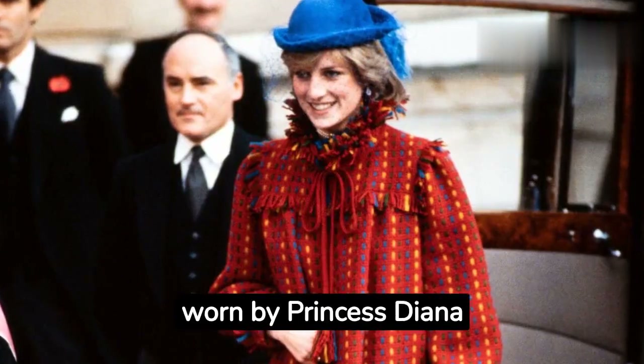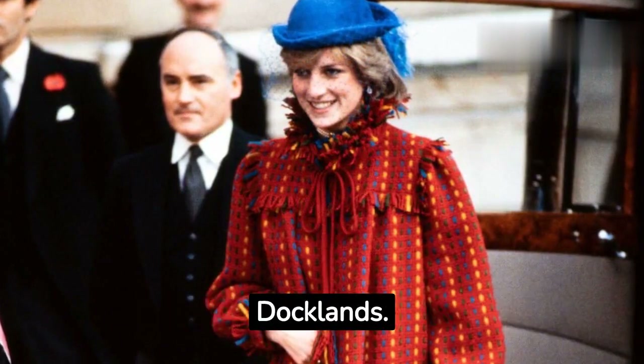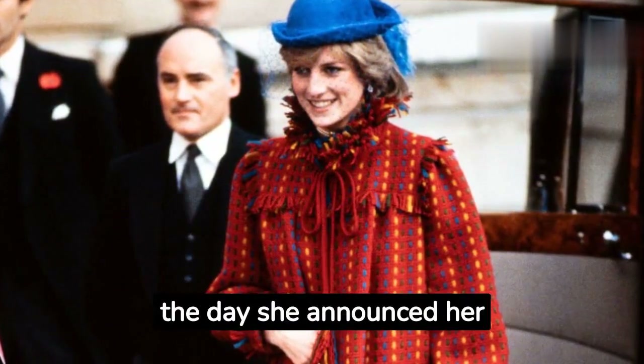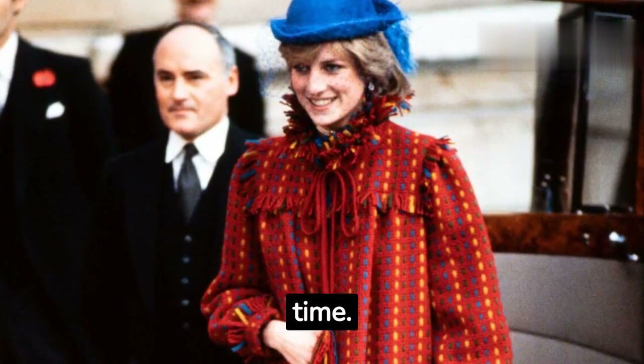A red coat, iconically worn by Princess Diana in 1981, has gone on display at the Museum of London Docklands. The coat was worn by Diana on the day she announced her pregnancy with Prince William, and it has become one of the most iconic pieces of maternity fashion of all time.